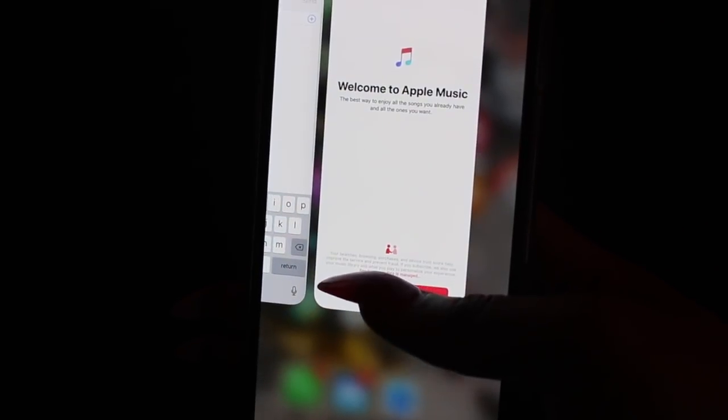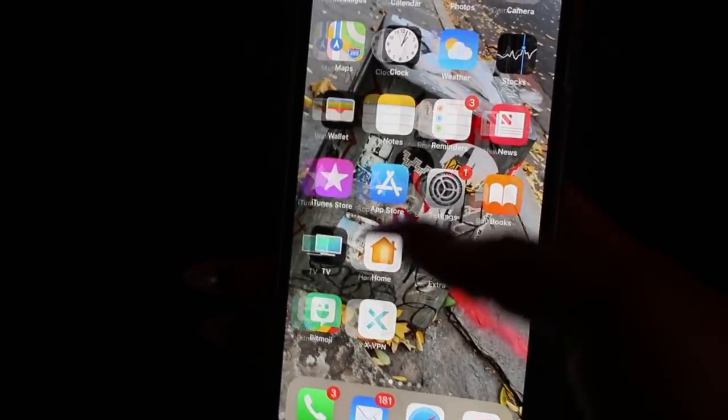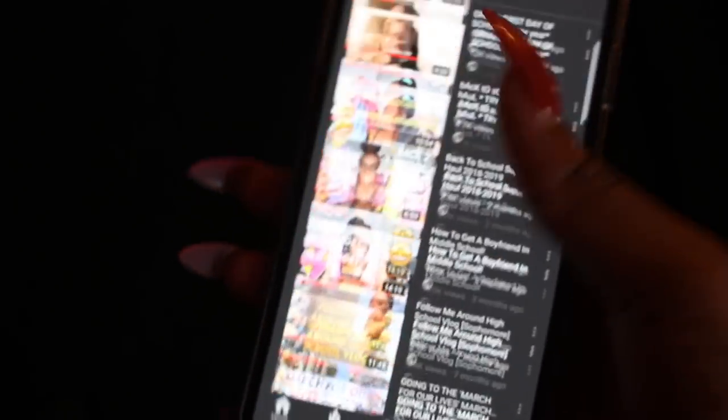Then I have Safari, iTunes — oh, that's Apple Music, never mind. Then I have the YouTube app, and if you guys are not already subscribed, please subscribe to my channel — it would be greatly appreciated!